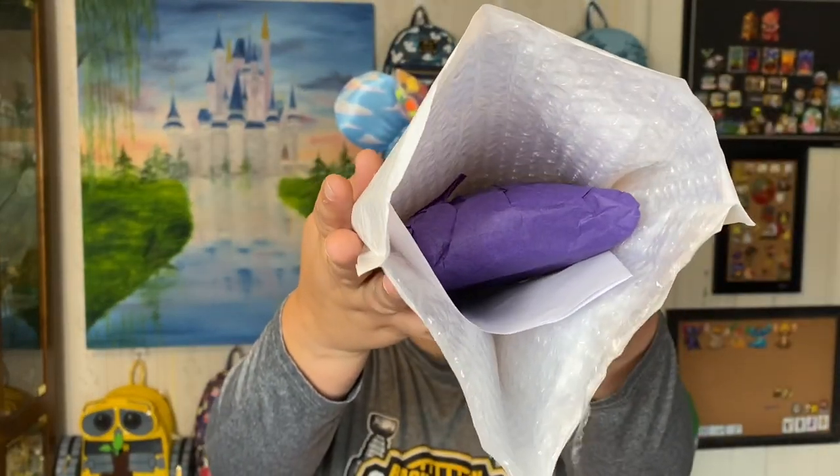I opened this and inside you can see it's still wrapped ever so nicely. I'm excited to see what this looks like in person. This will likely end up in a giveaway at some point. While I love the creativity and design of all the Disney wallets, I'm more of a mini backpack collector.